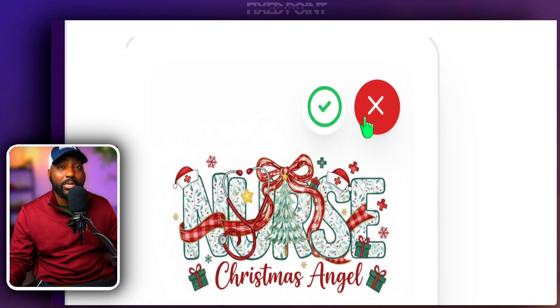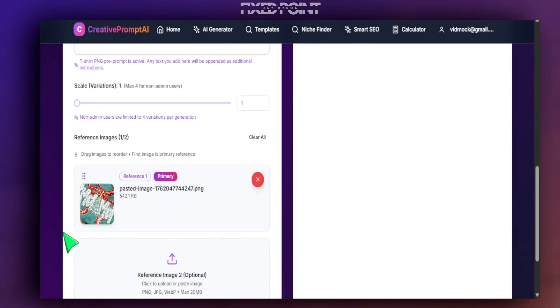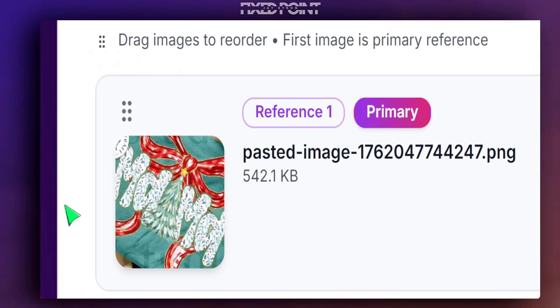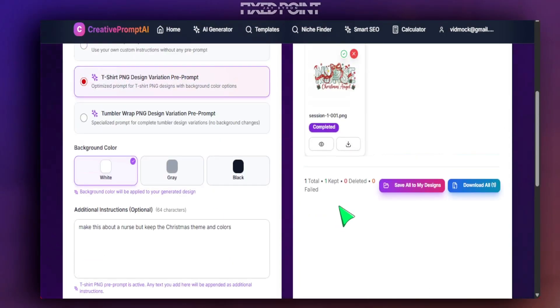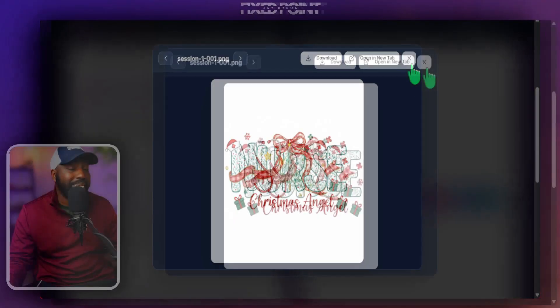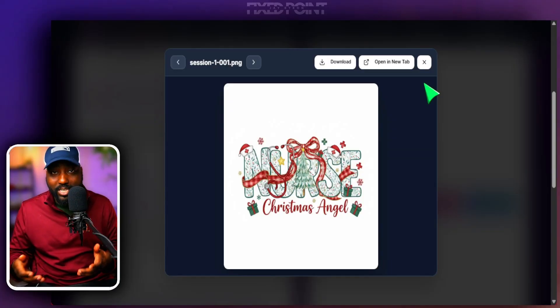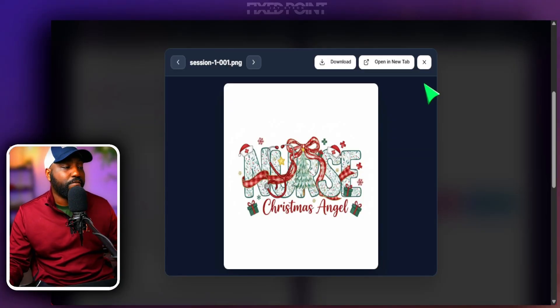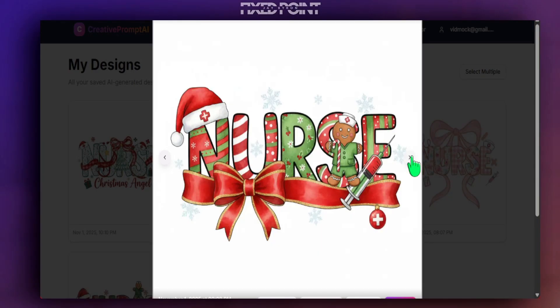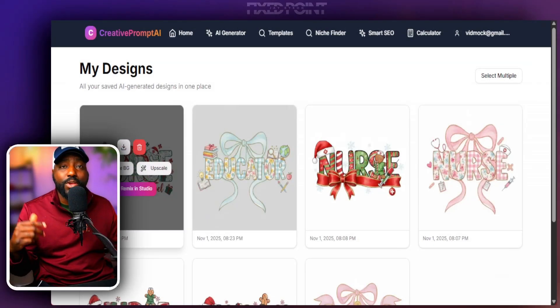It's still going to take some likeness from reference image one, but we'll get a totally new design. This design came out extremely well — we can see themes from the reference image, but it's definitely taken on the nurse niche. You can see how much of a difference from the original, and now this can be a new digital asset we use as a reference image to remix even further.